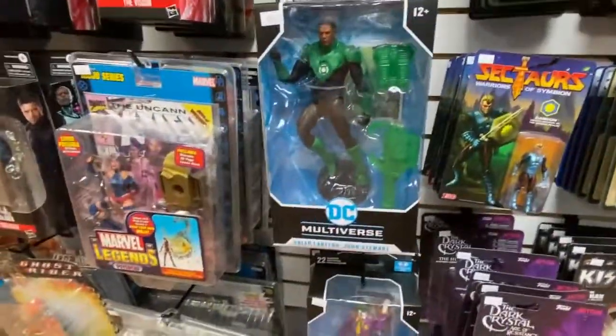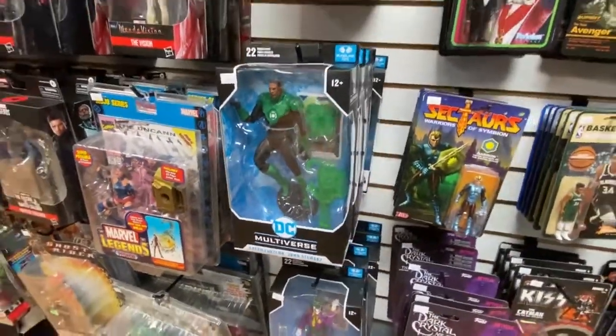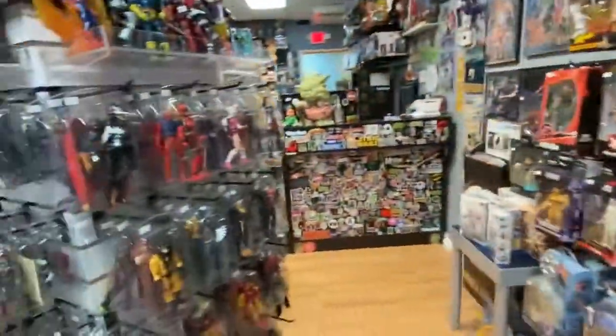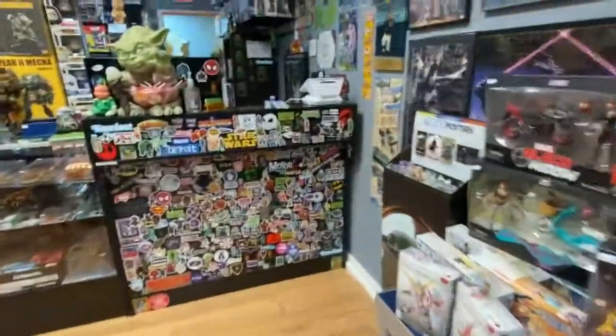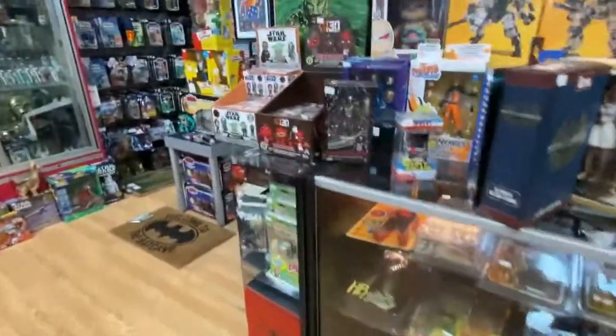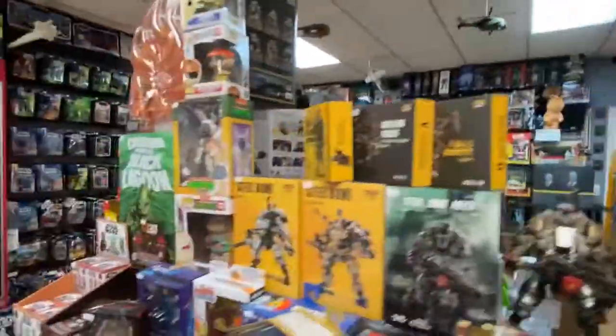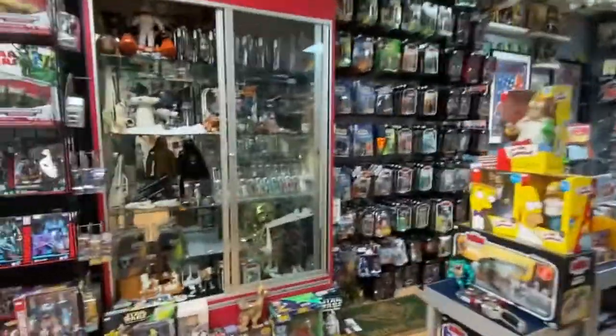The Jon Stewart Green Lantern is in stock — that's fantastic. I got a bunch of loose Marvel Legends I just restocked, and some loose DC Direct figures I put some new ones out there. And I got the Funko Pop Baroness for all those Pop Heads.